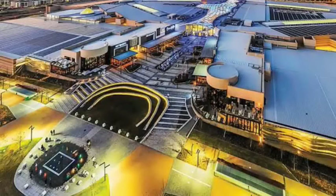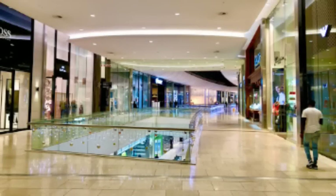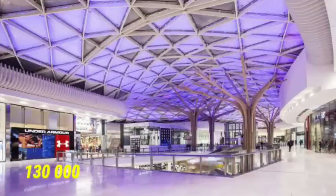Number 5: Mall of Africa. Mall of Africa is South Africa's biggest mall ever built in a single phase. The mall is located in Waterfall City, Midrand. It ranks number four on our largest malls list with a landscape of 130,000 square meters.